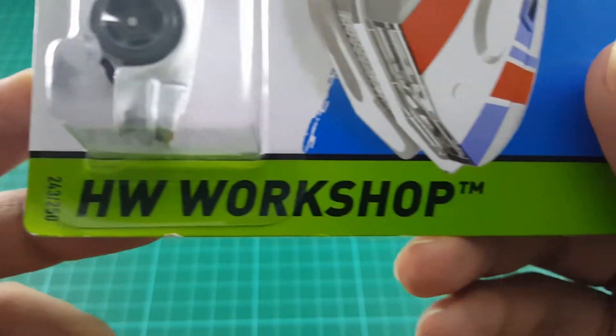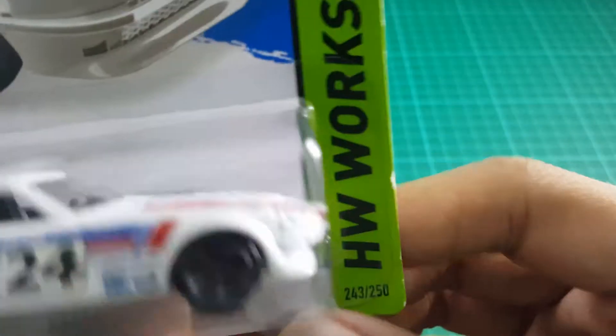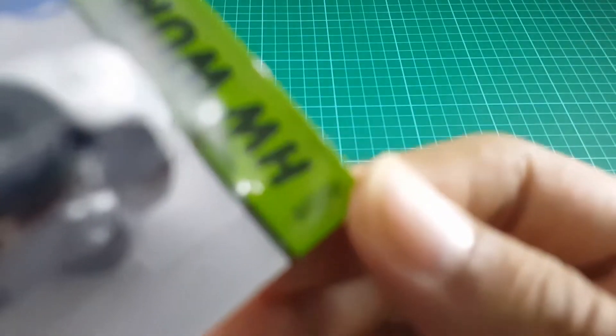This Datsun is from the Hot Wheels Workshop Then and Now series, and has part number 243-250.